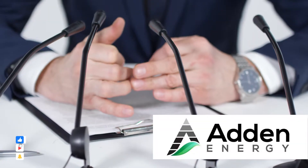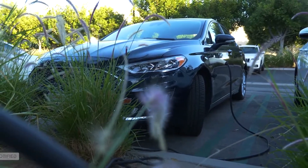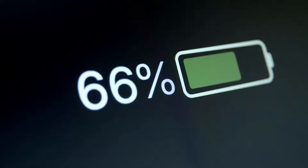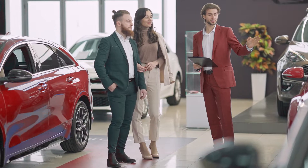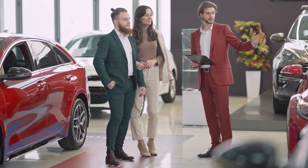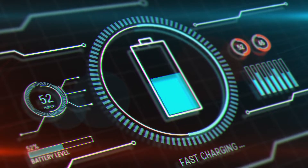Aiden Energy's goal is to provide a solution for those without garages or who cannot charge their EVs overnight, enabling charging in a shorter amount of time. The company also wants to lower the overall cost of EVs, eliminate the need for pricey charging equipment, and improve effectiveness.